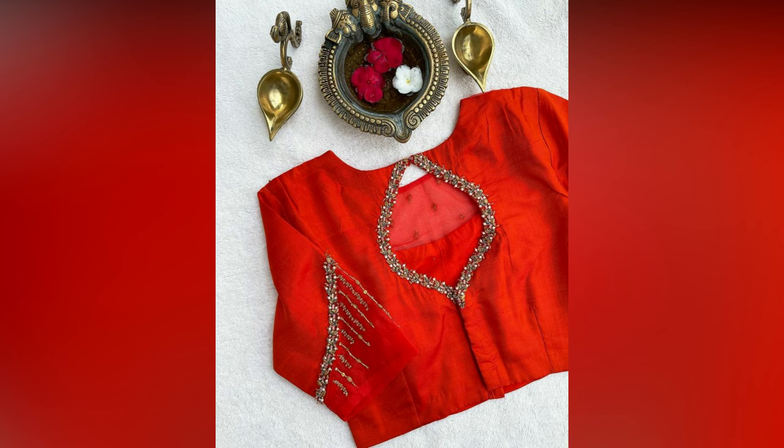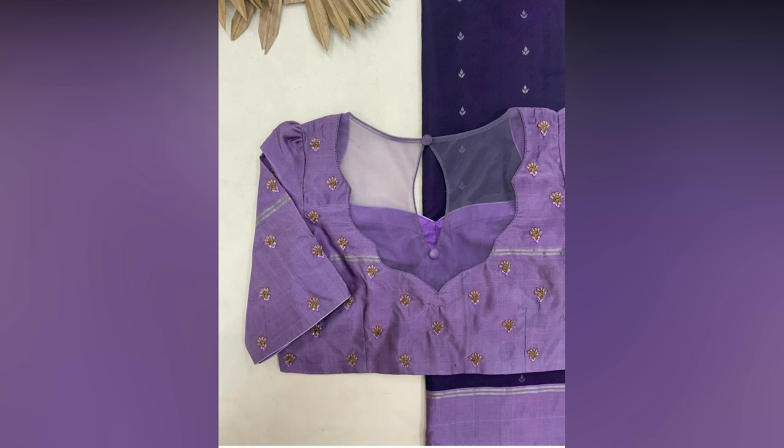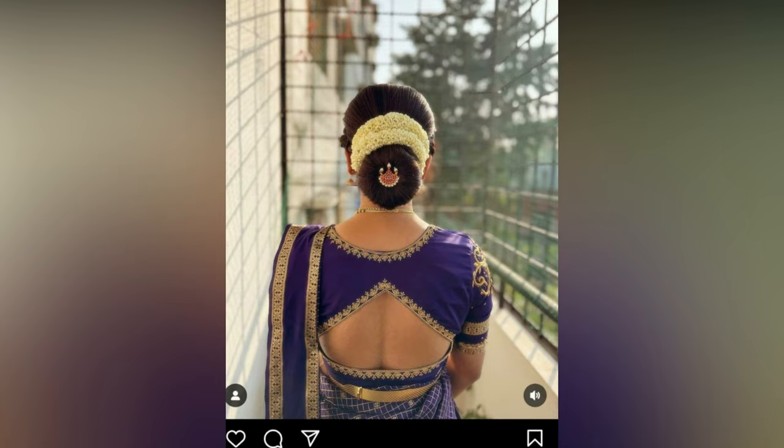Even if you are wearing your mother's vintage saree, that extra classiness will be the show stealer. From elegant to playful halter necks and daring deep backs to intricate keyholes, get ready to unleash the true potential of your sarees. You will surely be the showstopper at your next meetup.